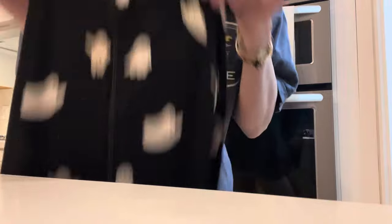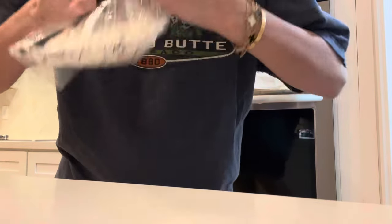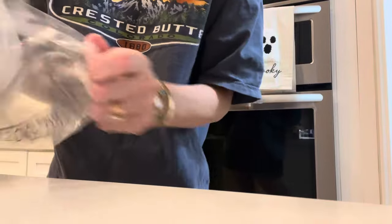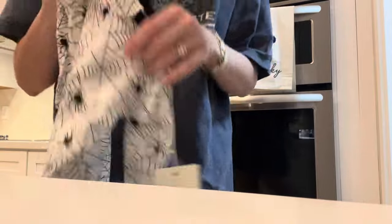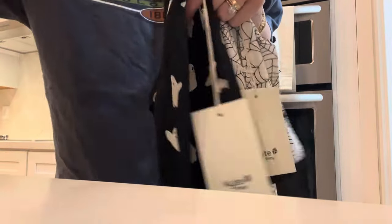How stinking adorable! Oh my goodness. And then last one is this later one — so cute you guys. I'm gonna go put him in one of these. How stinking cute are these? Are you kidding me? Adorable.